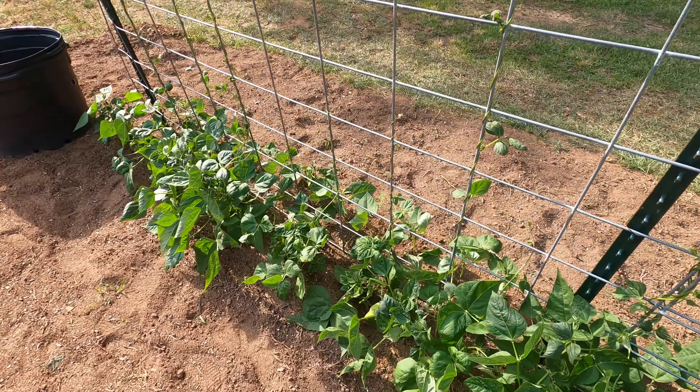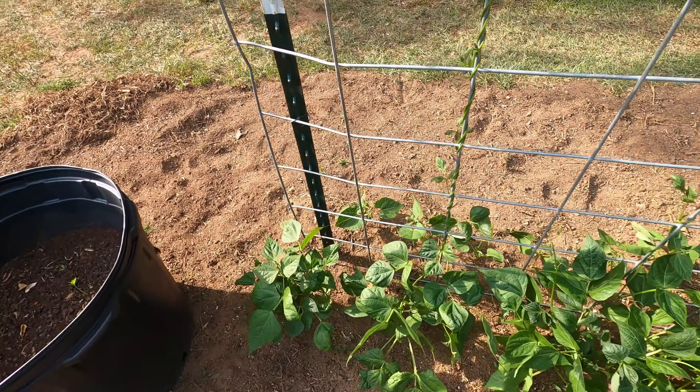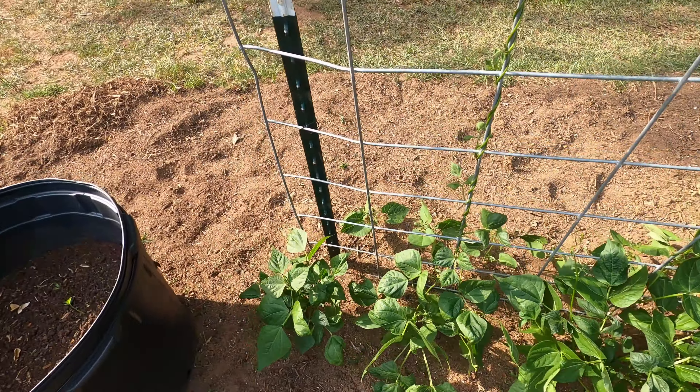Hey y'all, Craig Wall, Georgia Trapping and Fishing. I hadn't done an update on my garden since we tilled it up, so I figured I'd take you out and show you what we got planted. All right, let's go take a look.